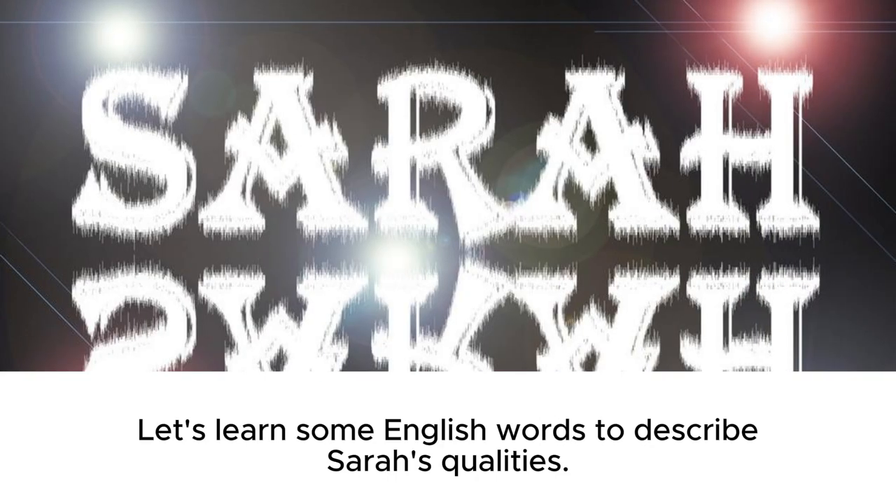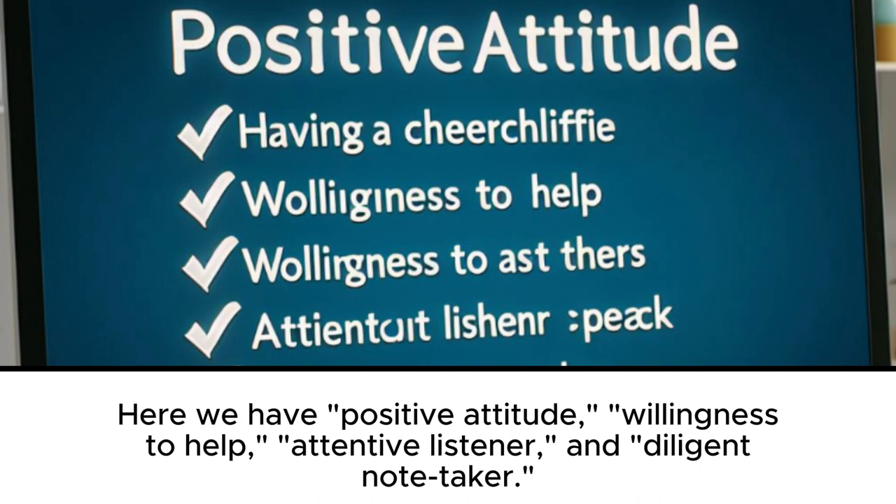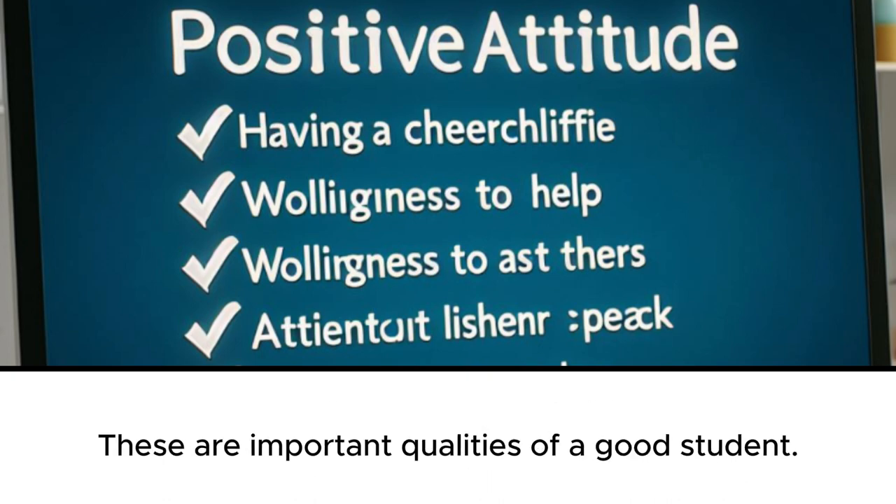Let's learn some English words to describe Sarah's qualities. Here we have: positive attitude, willingness to help, attentive listener, and diligent note taker. These are important qualities of a good student.